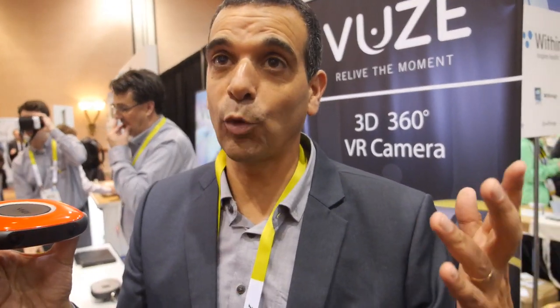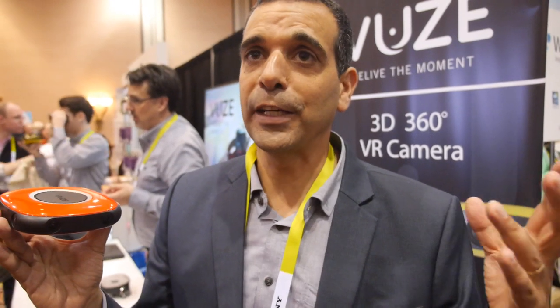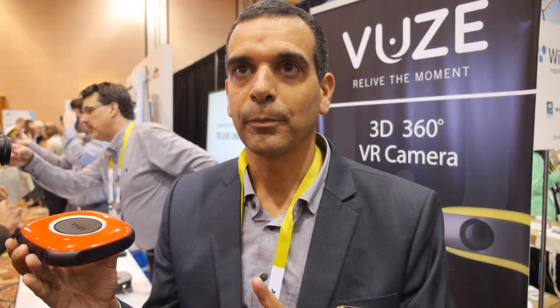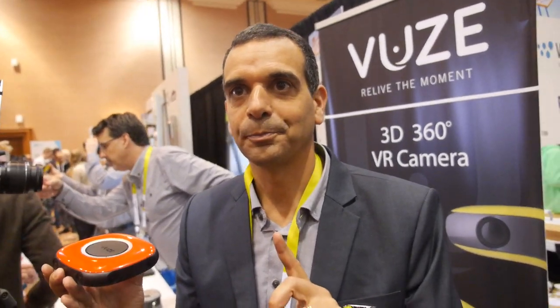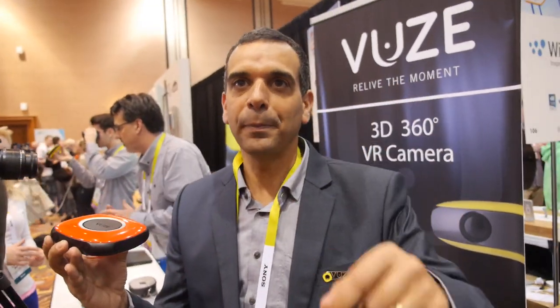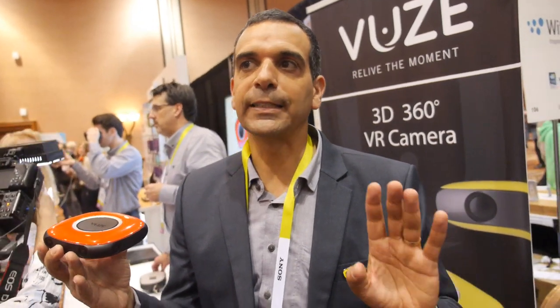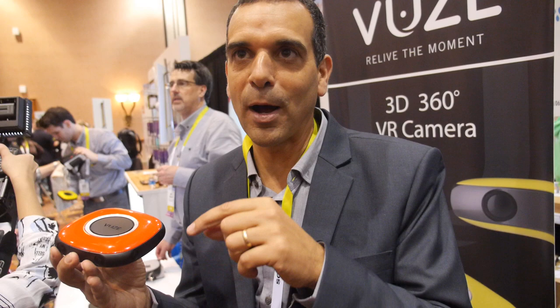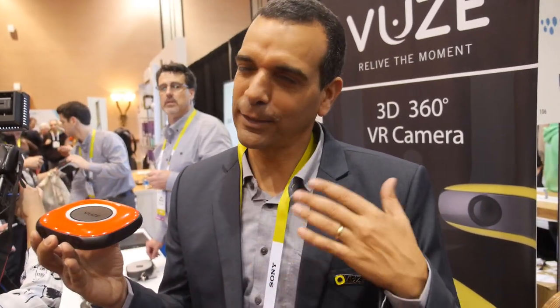It uses a special fisheye lens, and we do fisheye correction, fisheye distortion correction, white balance, and exposure — everything. The software does that. The processing is done on a PC with a one-click button operation, so everything is recorded by the recorder, you render and process, a stream pops up, you press one button and it's done.